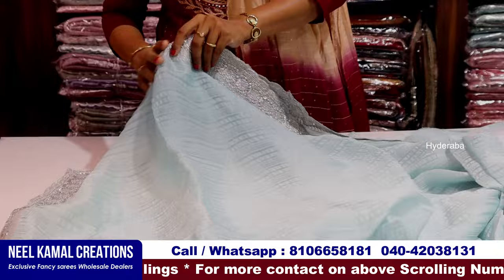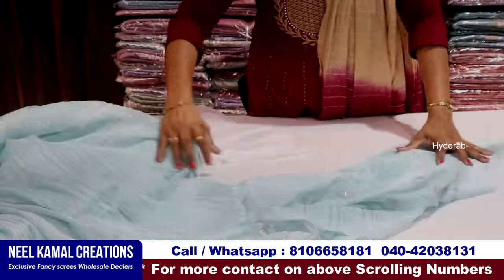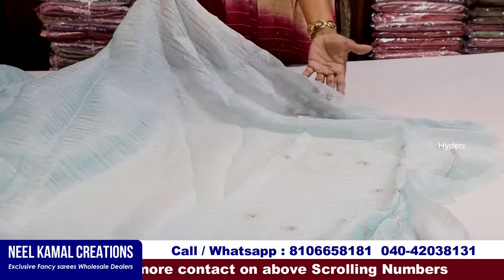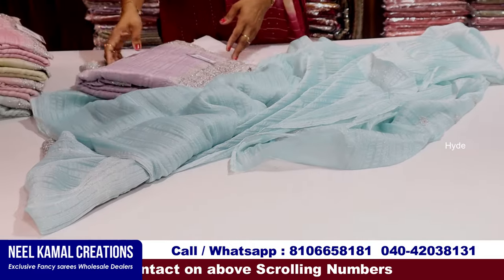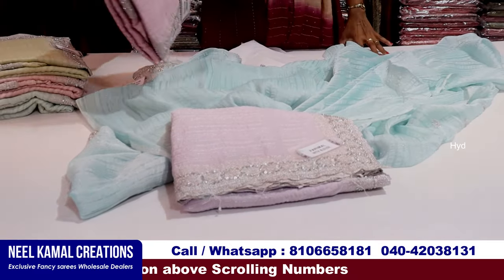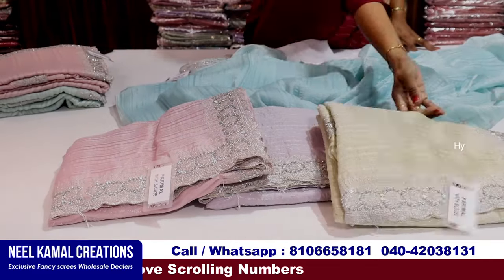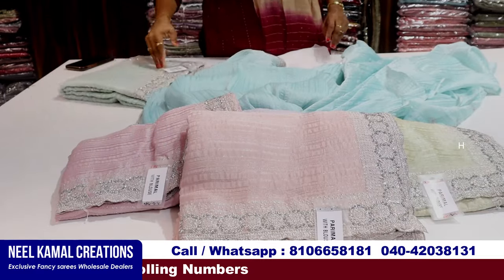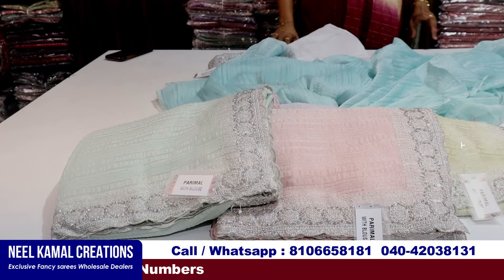This is a doll dress and the blouse. Back set and hands — the colors are not the same. Very pastel colors: lavender shade, peach color, light green shade, onion pink, sea green. Six colors.